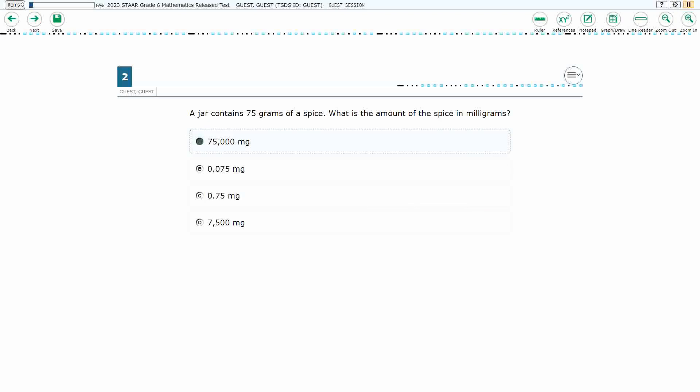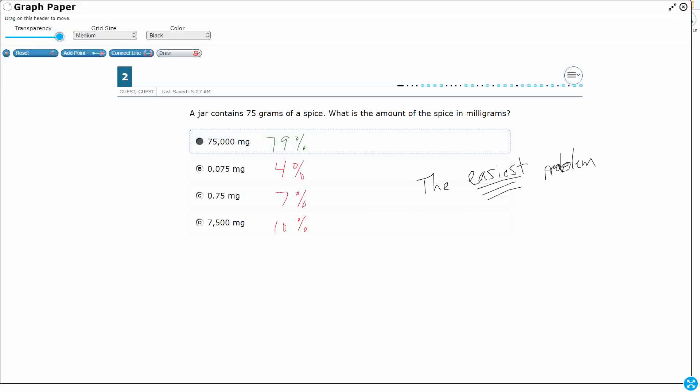Let's see how we did across the state of Texas. Number two was the easiest problem on the entire test — almost 80% of students got it correct. The correct calculation was 75 times 1,000. Answer B would be dividing by 1,000 instead. Answer C would be dividing by 100. The most chosen incorrect answer was D — another multiplication, but they didn't add enough zeros: 75 times 100. Unit conversion is pretty straightforward, so we just need to give students a little bit of practice and then move on.